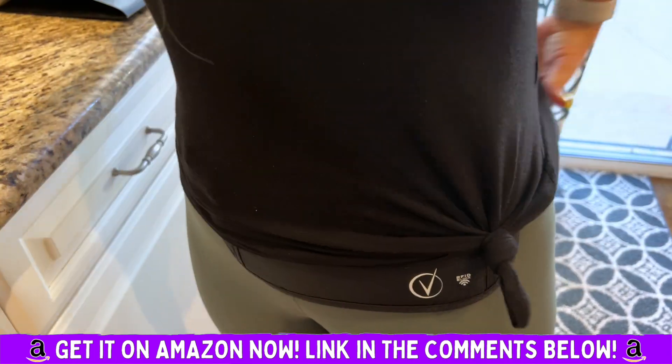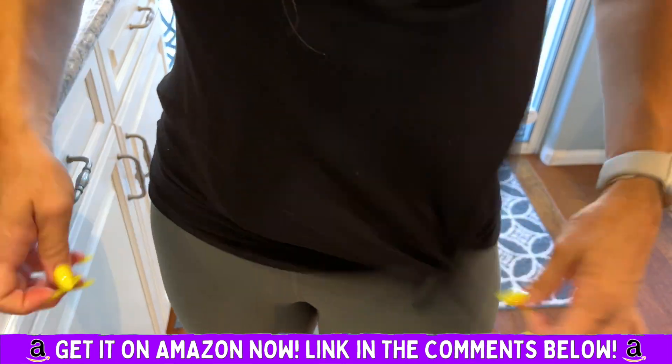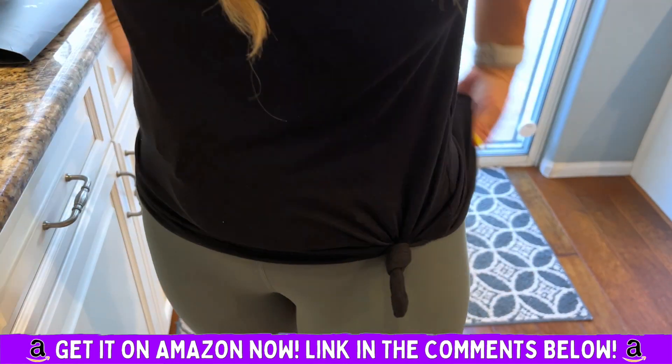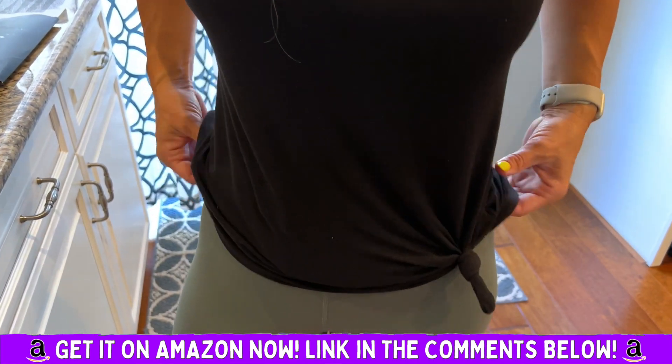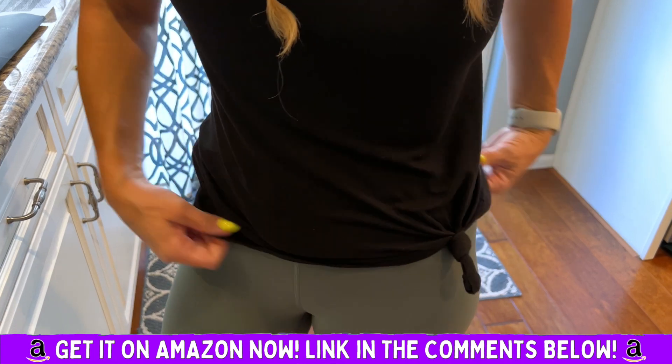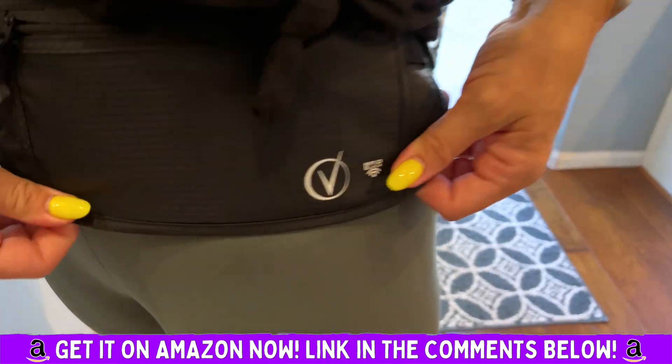There are plenty of products out there like this, but I just think this company does a really, really great job. You can conceal it — especially if you're going to areas where you may encounter pickpockets, or just need a little more security. That's awesome. Highly, highly recommend. Amen.